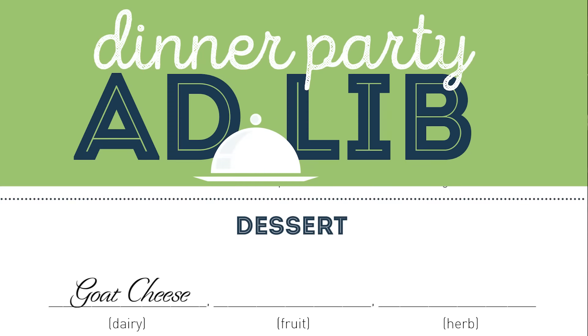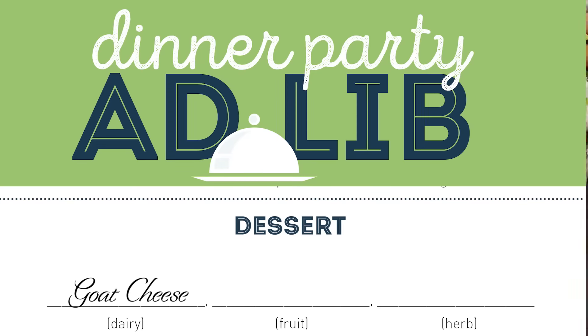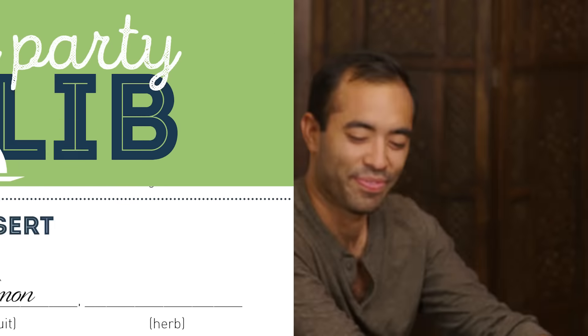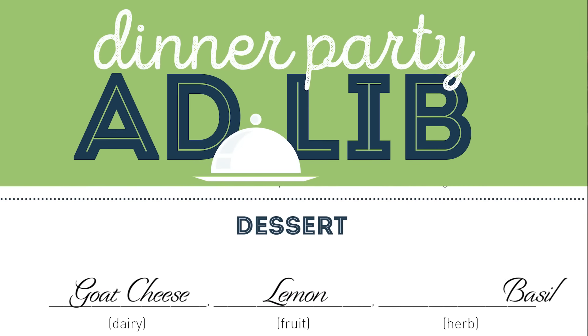Time for dessert. We get to do a dairy. Can we do some kind of cheese? Like a goat cheese. Anything with cheese at the end is great. A fruit — oh, lemon. We could go back to the lemons, let's make lemons happen. And then an herb — rosemary, mint, or basil. Basil blend. Lemon and basil and goat cheese — that sounds really excellent. For a dessert, this is going to be interesting.